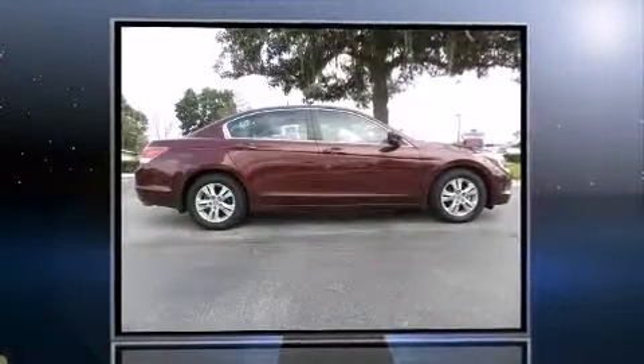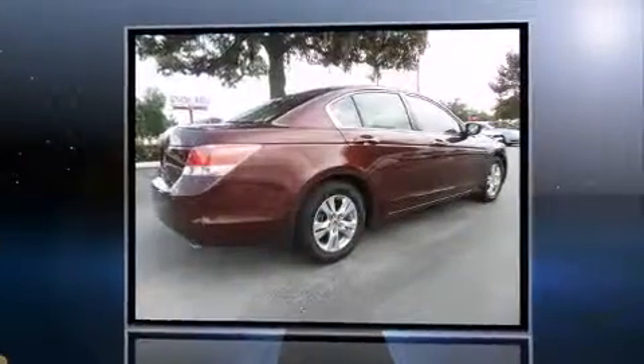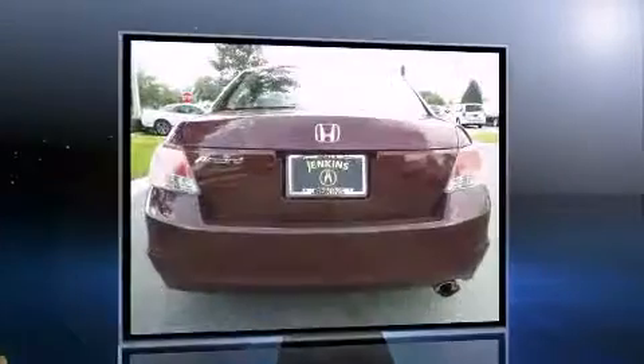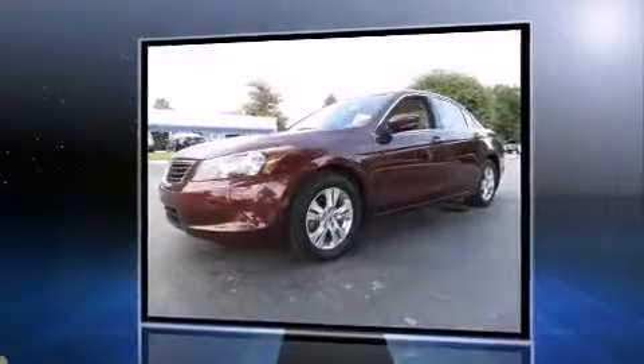You're going to love the 2010 Honda Accord. With fewer than 50,000 miles on the odometer, this four-door sedan prioritizes comfort, safety, and convenience. It features an automatic transmission, front-wheel drive, and a 2.4-liter four-cylinder engine.